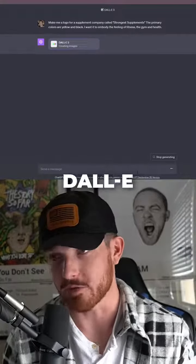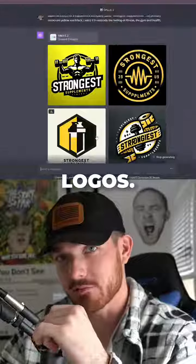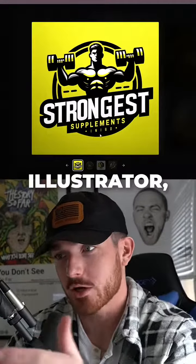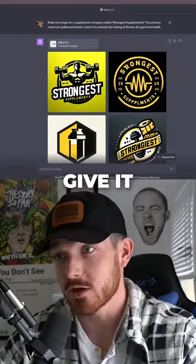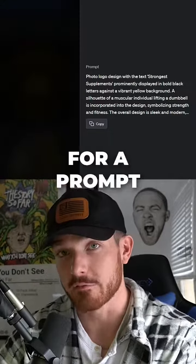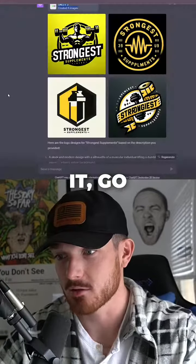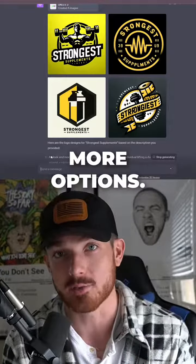Hit enter and wait for DALL-E to create the images. Less than 30 seconds later you're given four different logo options. Look at this one — it's insane. Now obviously these aren't perfect, but if you know Photoshop or Illustrator they're an easy 30-second fix. The crazy part is that even though you gave it a short prompt, it expands it into an entire paragraph. If you like one logo best, click on it, copy it, paste it back in, and generate four more options.